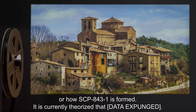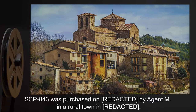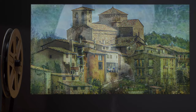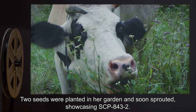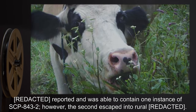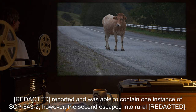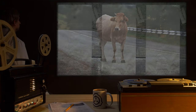It is currently theorized that [data expunged]. SCP-843-1 was purchased by Agent M in a rural town. Two seeds were planted in her garden and soon sprouted, showcasing SCP-843-2. Agent M reported and was able to contain one instance of SCP-843-2. However, the second escaped into the rural area.